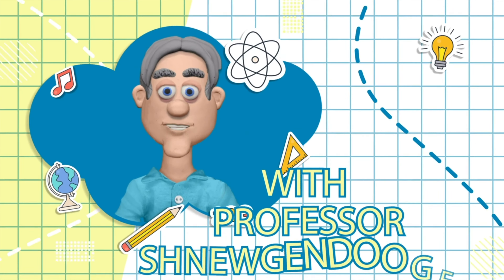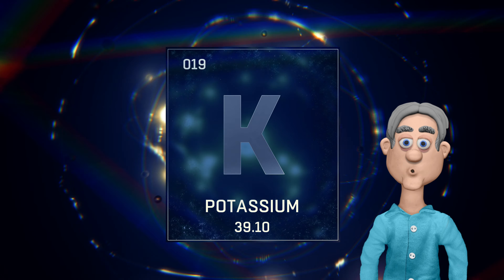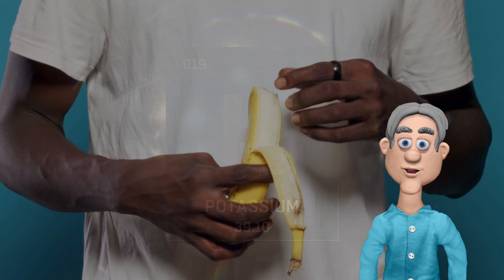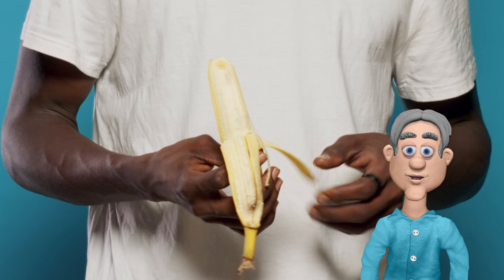Ever wondered why bananas are a tad radioactive? It's the potassium-40 doing its thing, but fear not — it's harmless. Potassium-40 is a naturally occurring radioactive isotope, giving our favorite yellow snack a subtle glow. It's like nature's way of saying, hey, even your snacks have a little spark.